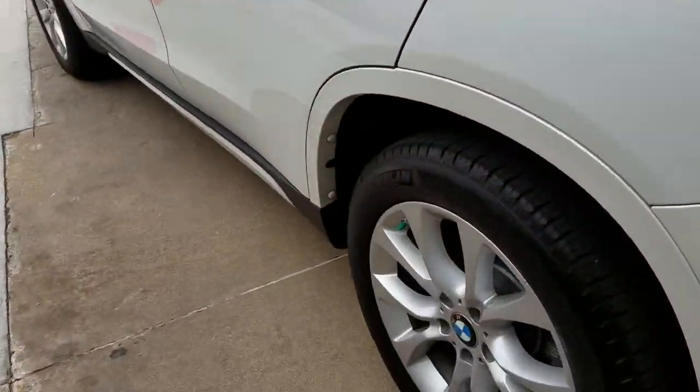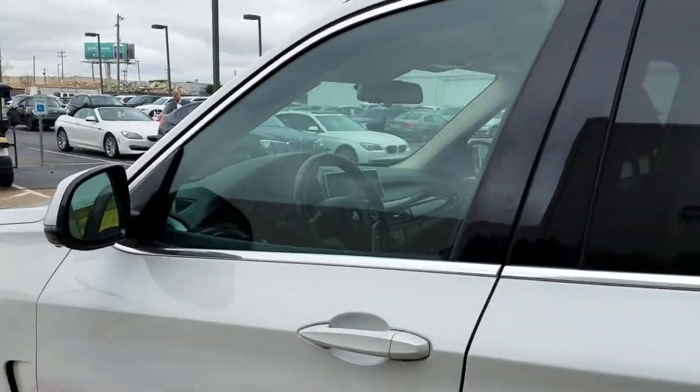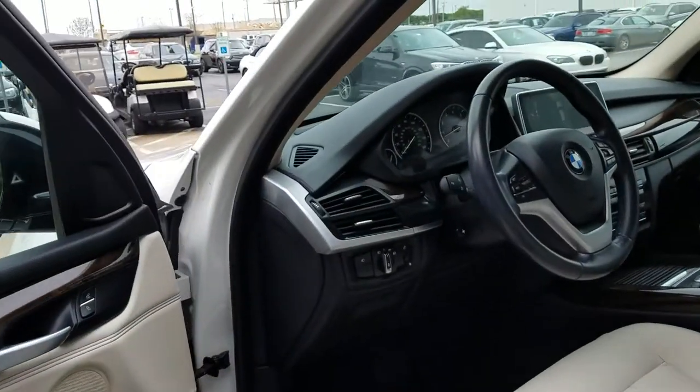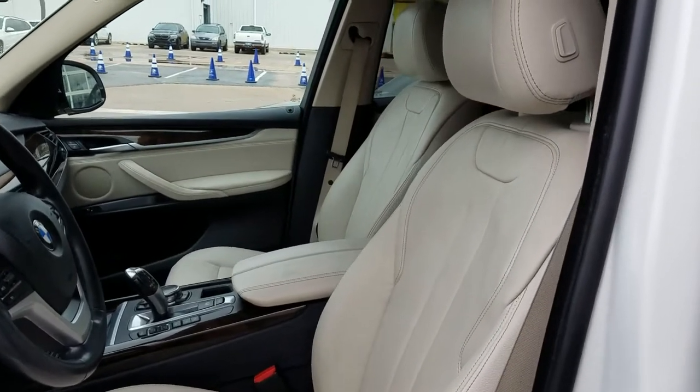It's got good tires and it has the premium package with the comfort access entry. It has our signature BMW Dakota leather in the ivory and black.